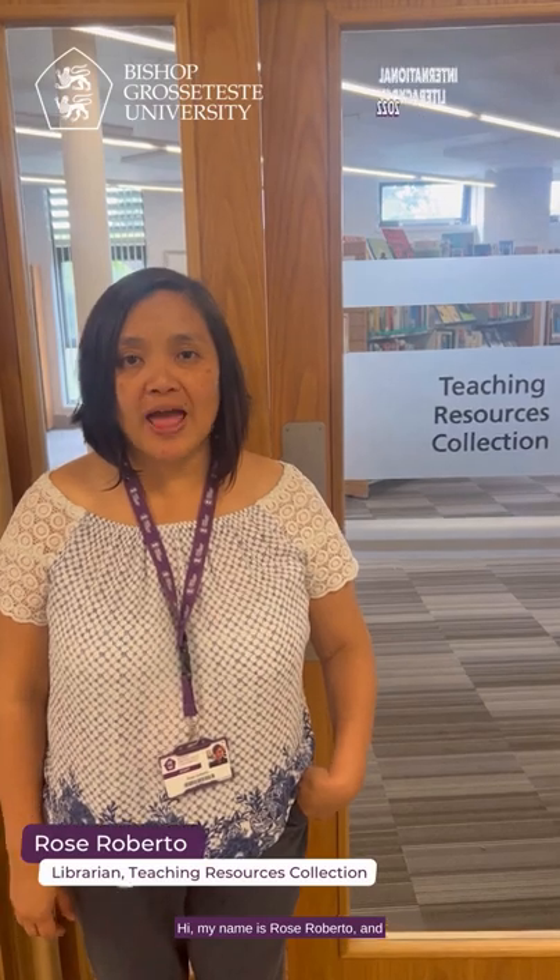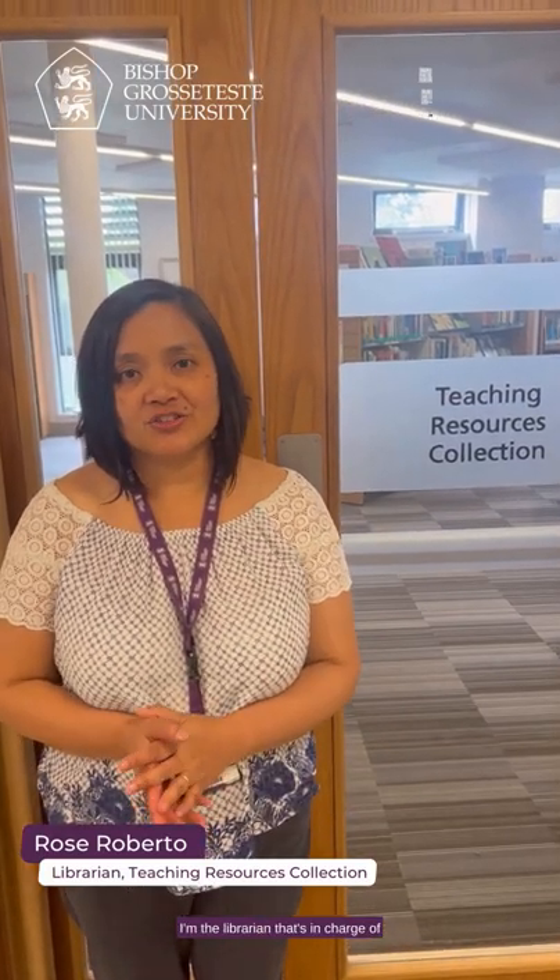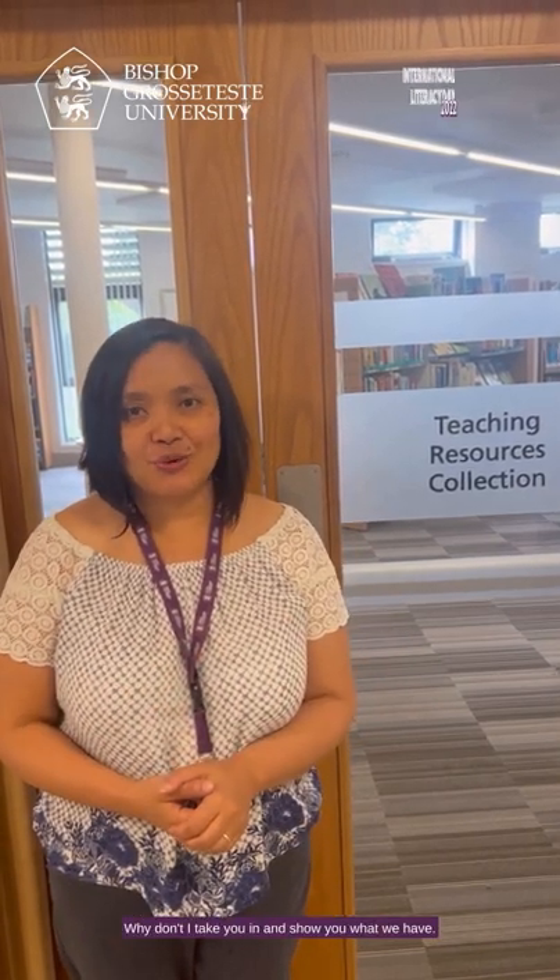Hi, my name is Rose Roberto and I'm the librarian in charge of the TRC, which is the Teaching Resources Collection. This is a resource for all of our training teachers, people who are studying education, and people who are studying children's literature. Why don't I take you in and show you what we have?